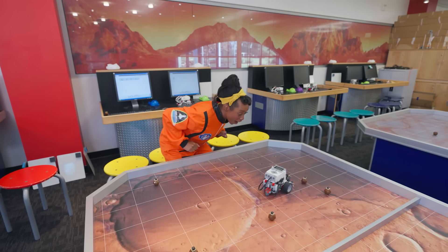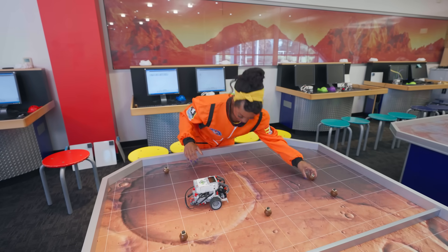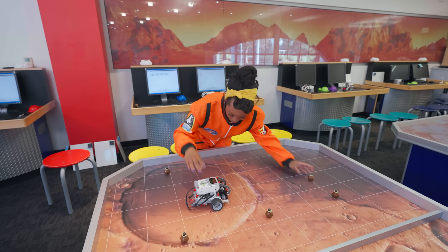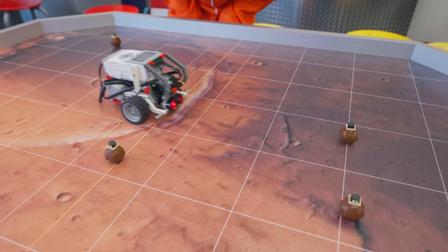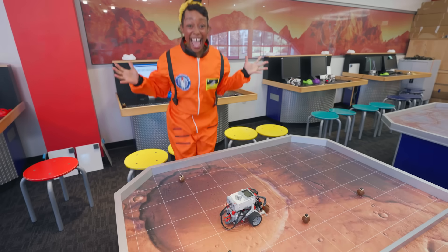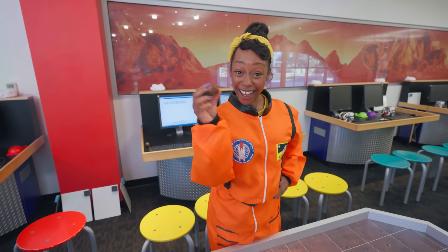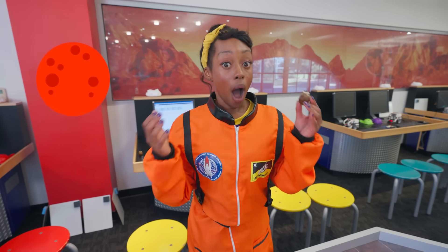Not quite — let's try again. Here we go! Yay, we did it! We taught the rover how to pick up a rock! Now scientists can use these rocks to discover different things about the planet, like how big it is, how old it is, and what can survive there.